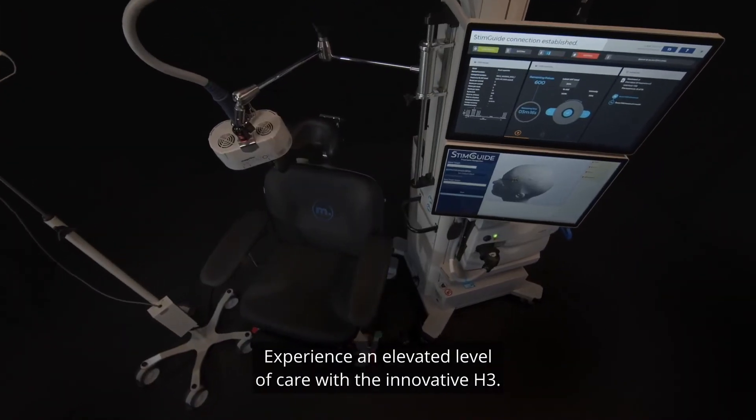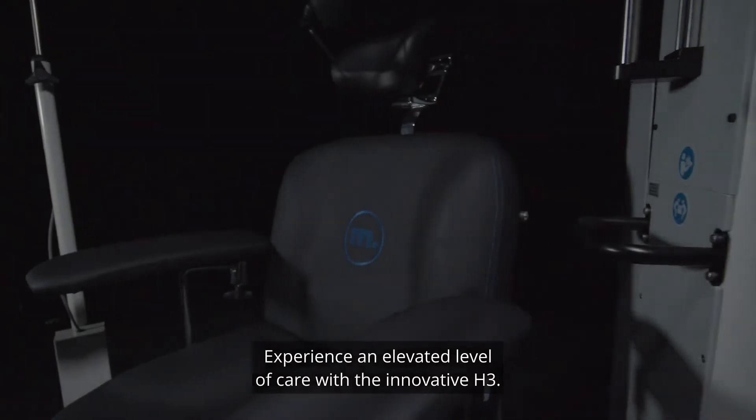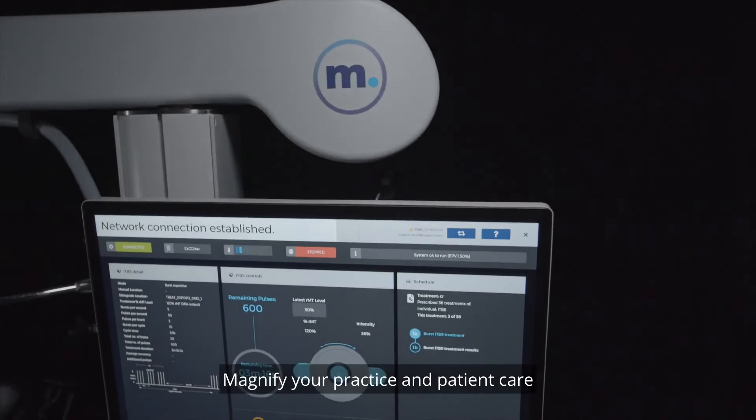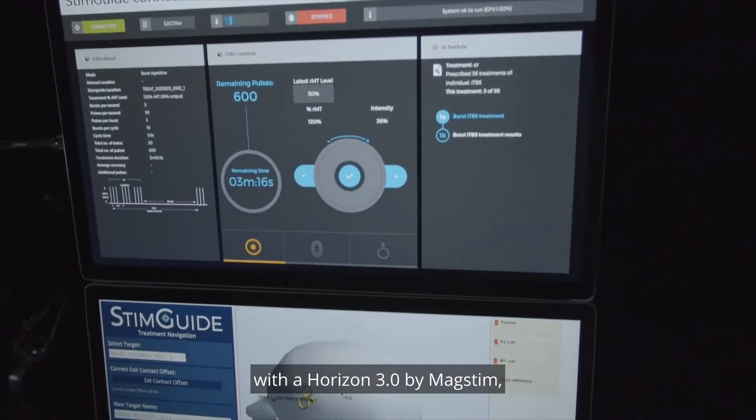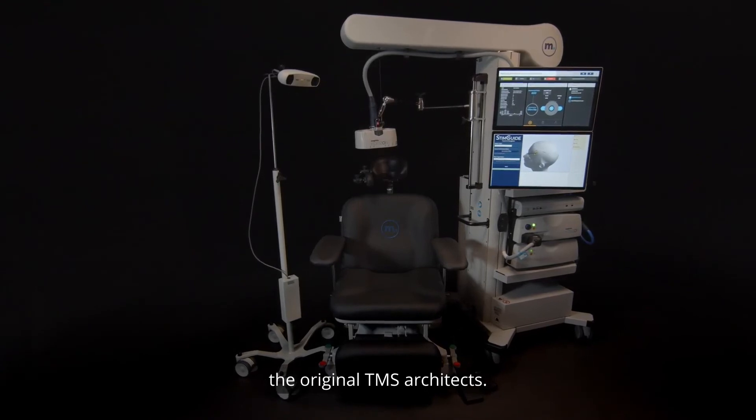Experience an elevated level of care with the innovative H3. Accelerate your practice and automate quality controls. Magnify your practice and patient care with the Horizon 3.0 by MagStim, the original TMS architects.